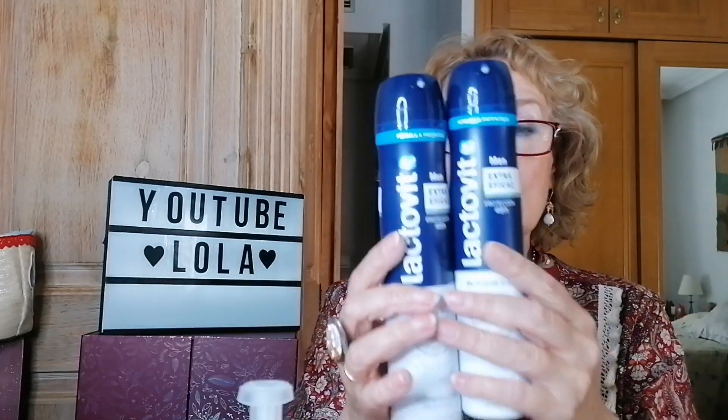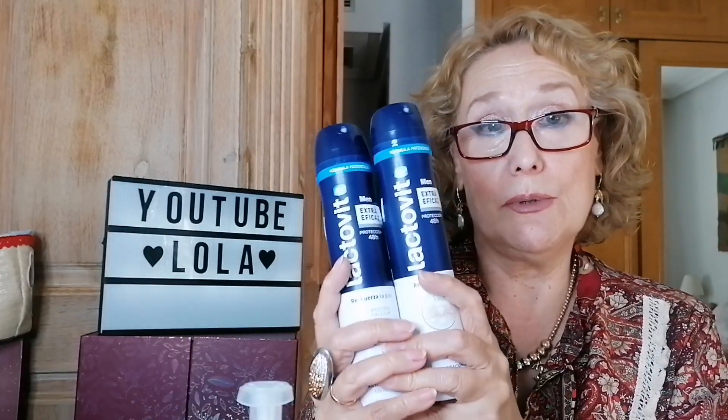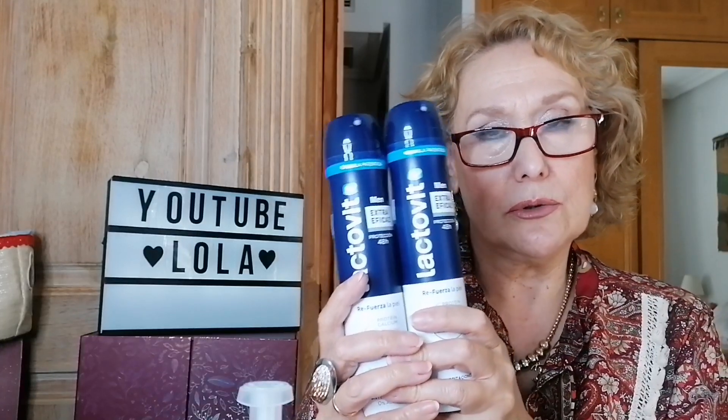Pone 0% alcohol, antiiritaciones, refuerza la piel con proteína, protección 48 horas. Pues estos los tenéis en Mercadona también, a 2,45. Yo los cogí más barato: uno a 1,99. El Lactovid es una marca buena. Mercadona lo tiene en lineal fijo, pero Lidl lo lleva en promociones. Cuando hay promociones de estas, hay que aprovecharlas porque son buenas opciones. Ahora que llega el verano nos viene muy bien: no irrita, no lleva perfume, y siempre vamos con cositas ligeras.